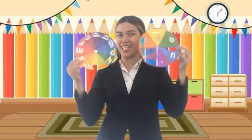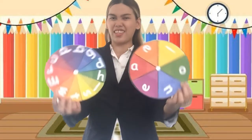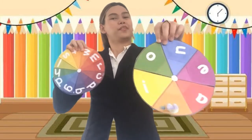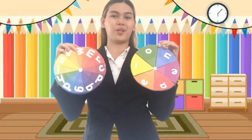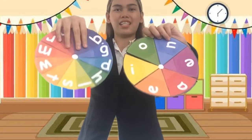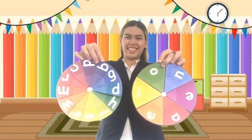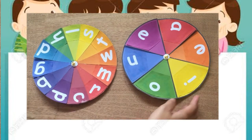For our next activity, this is spin the wheel. What have you observed in this color wheel? There are lots of letters. On my right hand, these are consonant letters. In my left hand, these are vowel letters. We are going to spin the consonant and the vowel wheel, and after spinning it, we are going to read it. For example, if it looks like this — D, everybody say D. Let's spin both of them, ready?